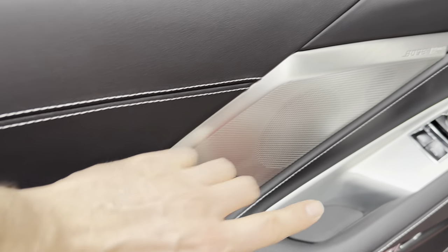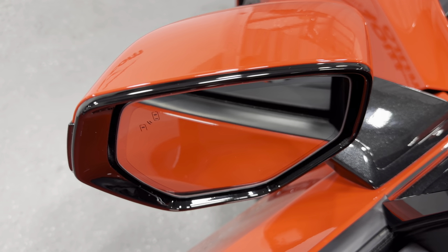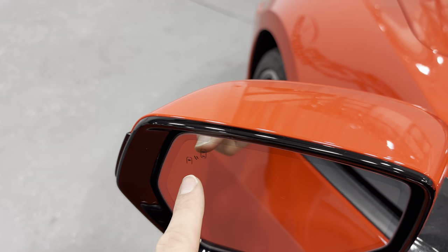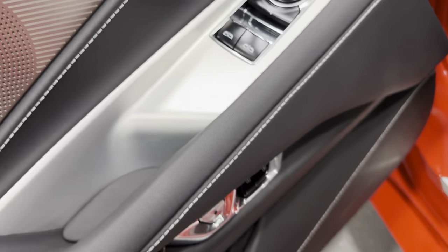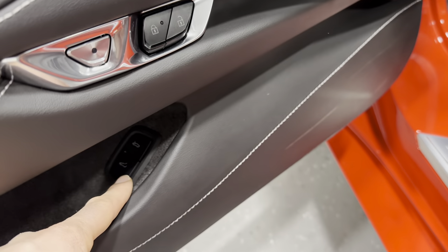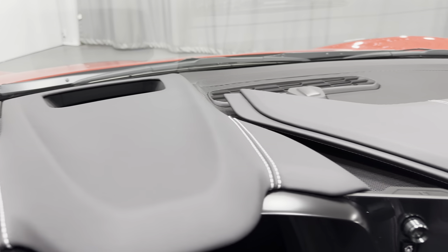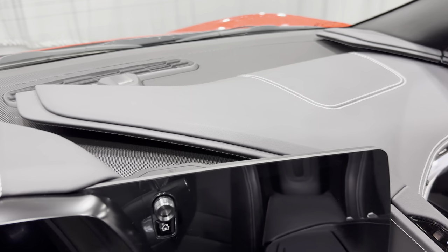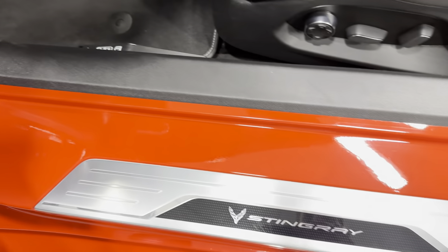We have the Bose Performance Series sound system and memory seats for the driver. We've got the power remote mirrors so you can fold them in. It also has blind spot monitoring — you'll see that light up if there's something in your blind spot. Power windows, power door locks, electronic door release, and front and rear trunk release. The dash has the slot for the heads-up display, so it does have heads-up display. Nice and clean through this door jam as well.